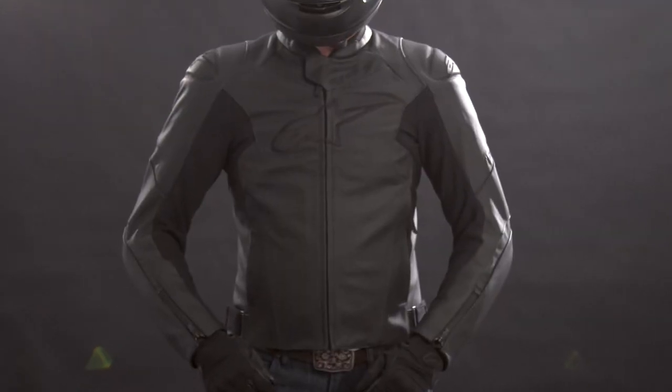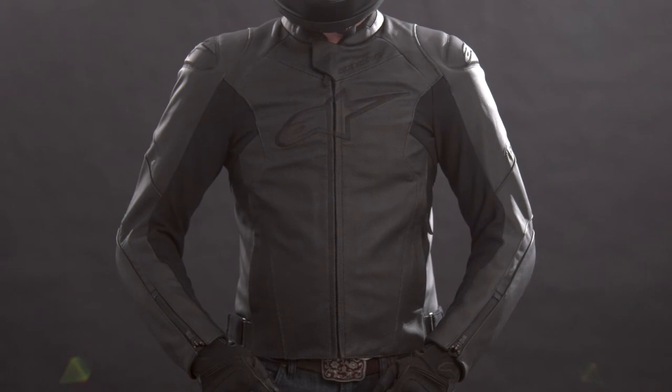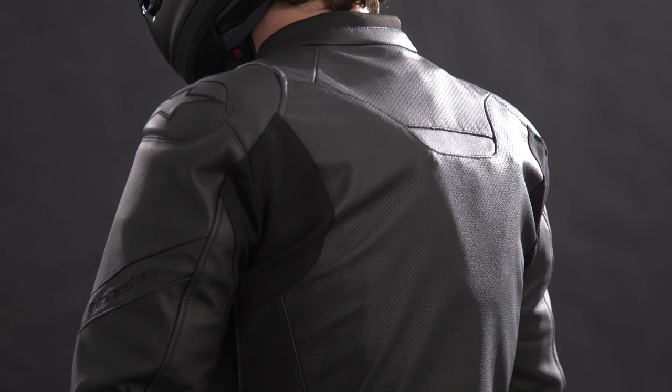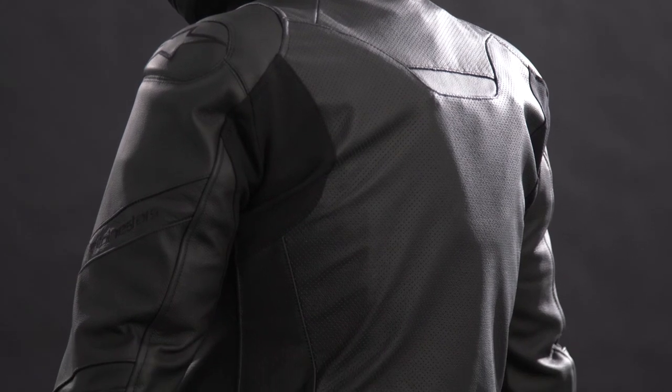So who is this jacket for? The Faster V2 Airflow Leather Jacket is really for any and all sport or sport standard riders out there, but it's especially great for riders who spend a lot of time on their bikes, like commuting for example. It's also great for bigger guys, whether just bigger in general or more muscular, thanks to the more relaxed fit. The Faster V2 jacket also has a flat back with no race or aero hump, which makes riding with any sort of bag or backpack incredibly convenient and comfortable.